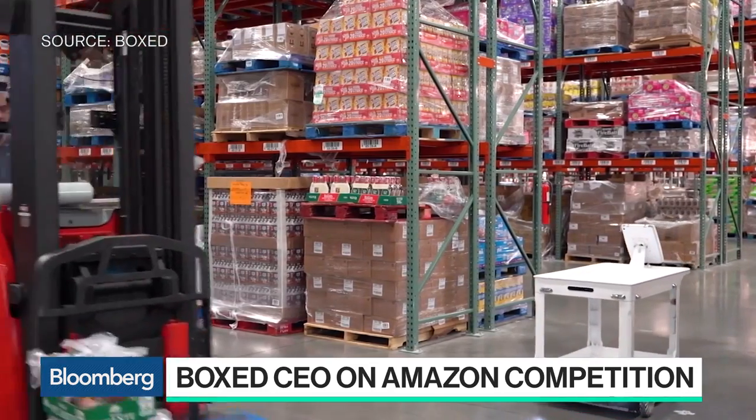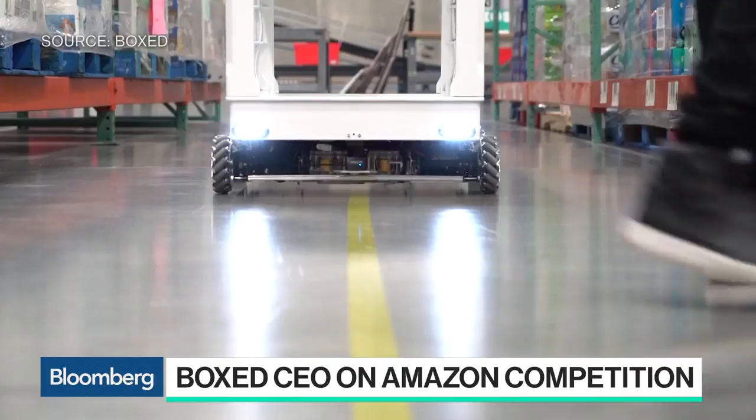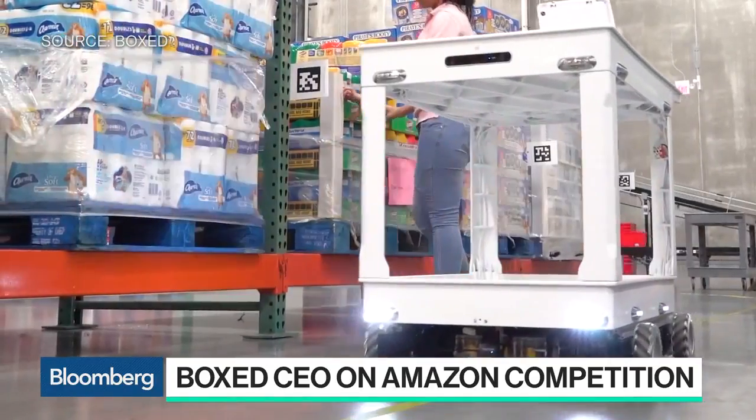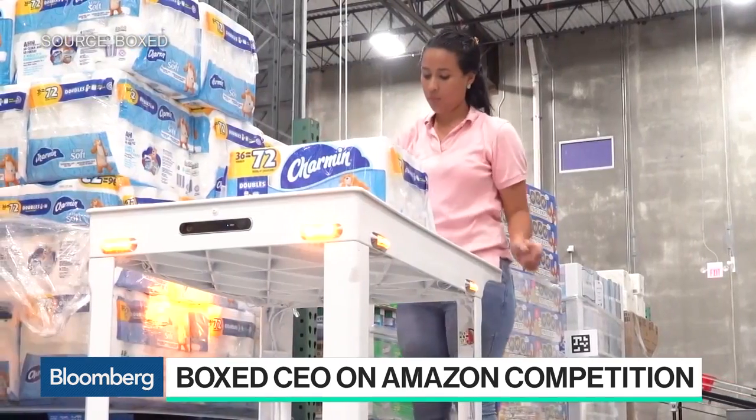We sell a different assortment than Amazon. We only sell large items, a ton of B2B items, and we have a really big private brand. But at the same time, we still sell food online, and if that's the case, we have to be as efficient as possible.